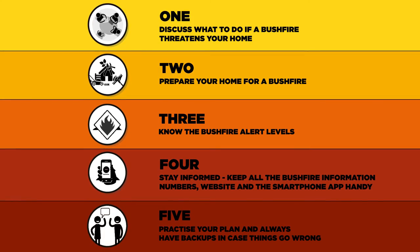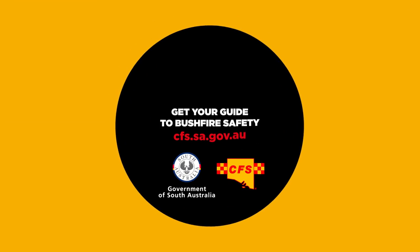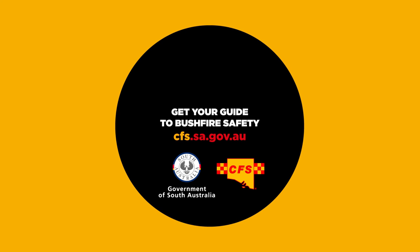Getting ready for a bushfire is easier than you think. To download your bushfire survival plan, visit cfs.sa.gov.au.